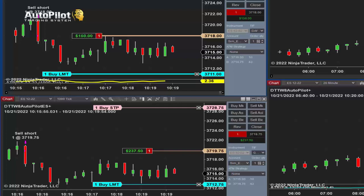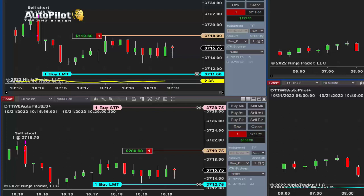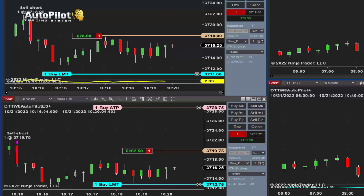I always recommend keeping an eye on it, at least at first, until you have a good understanding. Do not let this go much higher beyond where the entry is. So if the entry is 3719.75, make sure to close out the position just above that if it happens to not come back and hit your target.